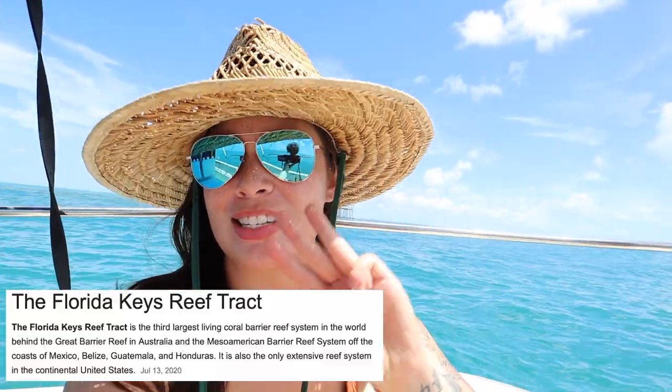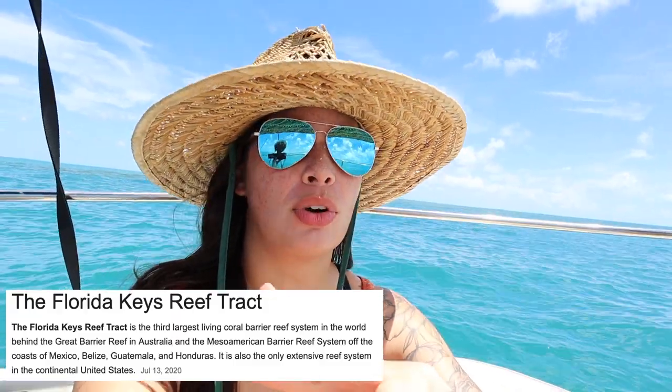It's the third largest reef in the world — behind one in Belize, and then the Great Barrier Reef in Australia.